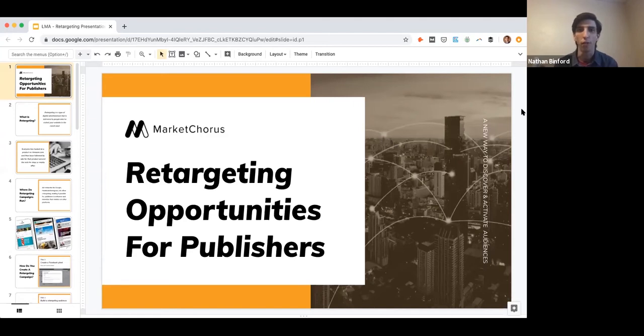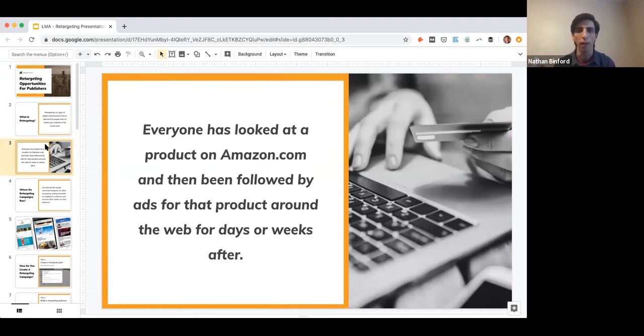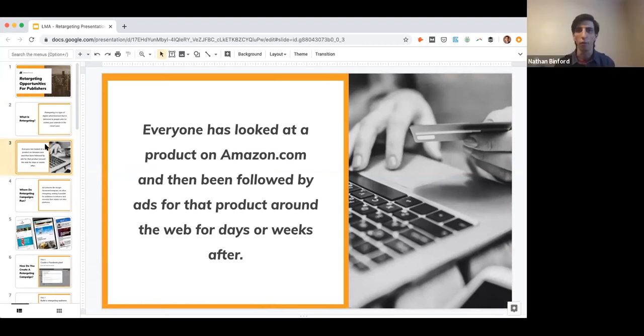I'll start with an overview of what retargeting even is. Retargeting is a type of digital advertisement delivered to people who have visited your website in the recent past — that could be anybody who's come to your website or a particular page or section. Then you create a targetable ad audience on another platform like Facebook or Google, which is then used as the driver for the ad campaign itself. Everybody has been retargeted before — everyone has looked at a product on Amazon and been followed around by it for days or weeks.